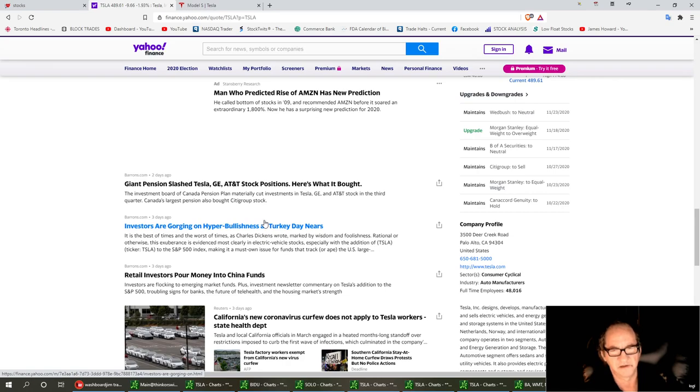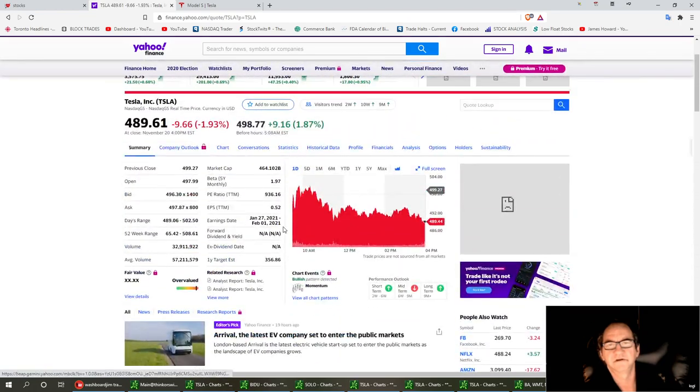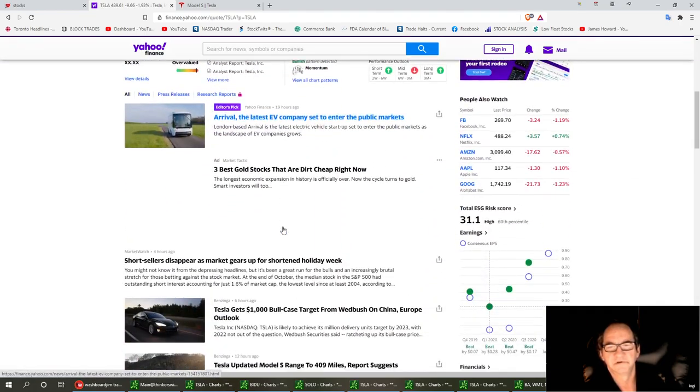I think they got stuck in about $4 billion worth of trades last week. Investors are hyping up for bullishness on Turkey Day as Turkey Day nears. There's another article I liked — short sellers disappear as market gears up for a shortened holiday week. So maybe we're going to have a little Santa Claus rally into Black Friday.